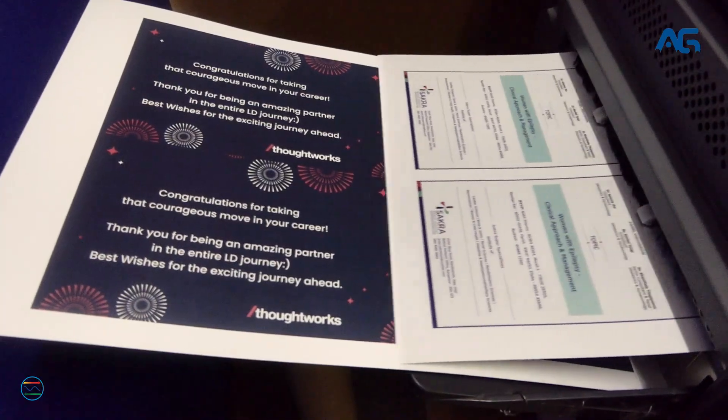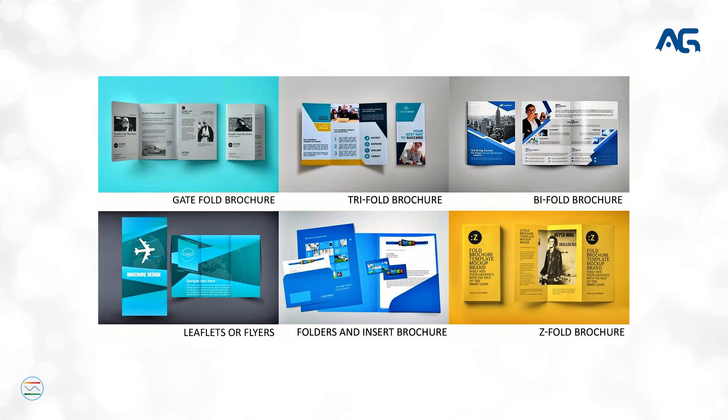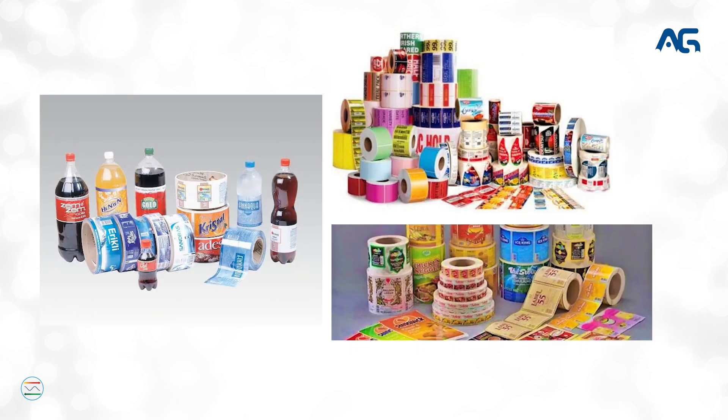We do all digital and offset printing like posters, visiting cards, letterheads, ID cards, brochures, envelopes, bill books, stamps, flyers, and stickers.